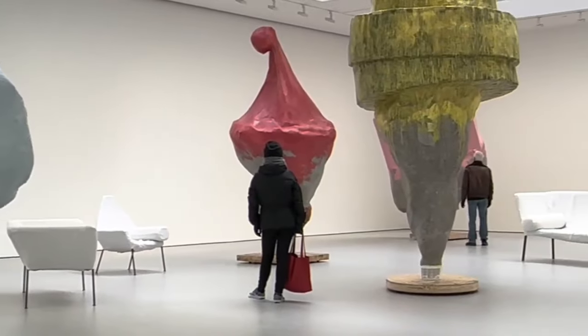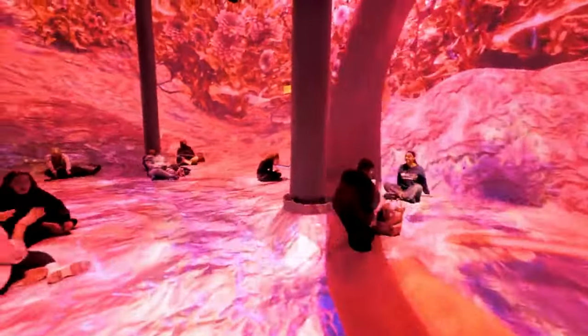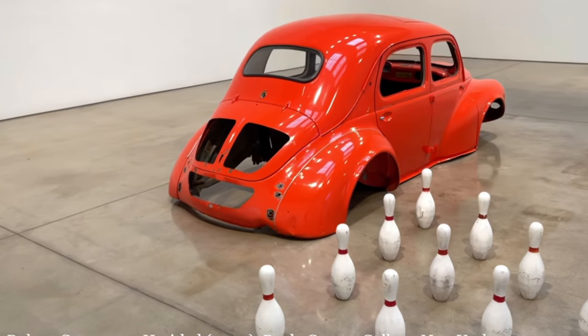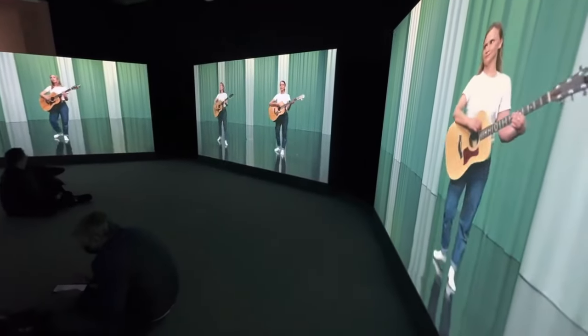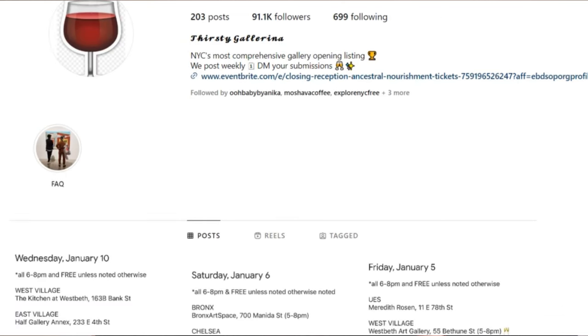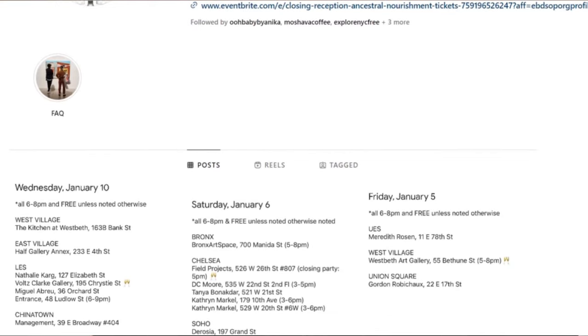Now that you know how easy it is to leave Chelsea, let's see what's there that would make you want to stay. Chelsea is known for its art scene, so there are dozens of galleries you can choose from on a day-to-day basis. Many of those galleries have exhibit openings with free drinks. If you're interested in finding one of those, I'd recommend following the Instagram account Thirsty Gallerina. They tend to post about a day or two before the event takes place, so it's a great option for a last-minute plan.